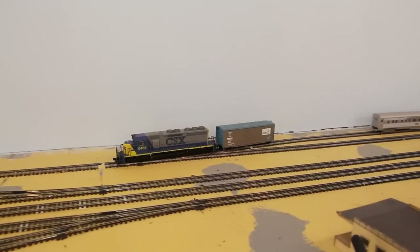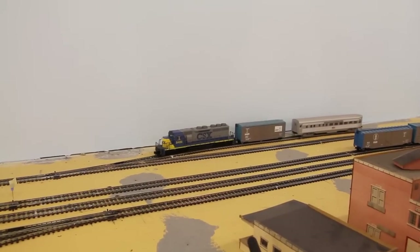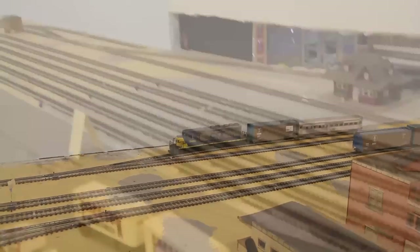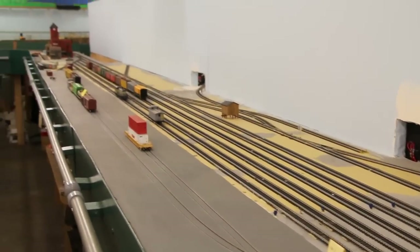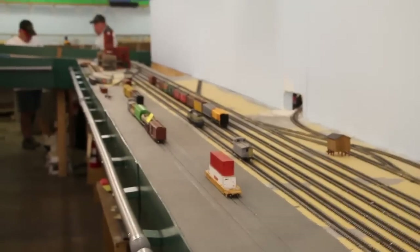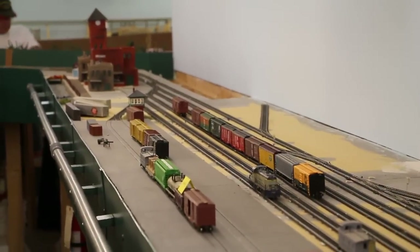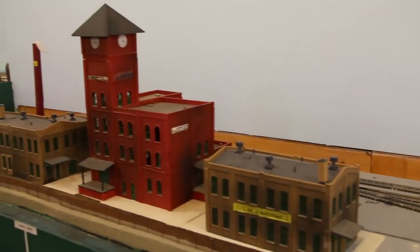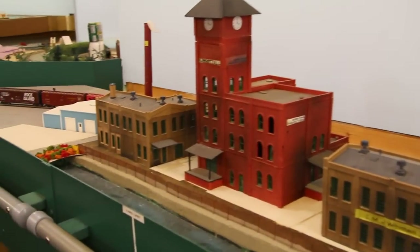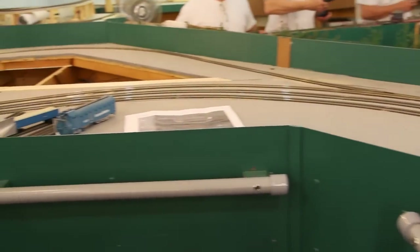There are also plans to include a replica of Worcester's Union Station here. Worcester is one of the locations on the layout where trains can leave the main line to enter the branch line area. When designing the track plan, the club wanted the option for continuous running, so we created a wormhole allowing trains to reverse direction. The wormhole trackage leaves the main line here, rejoining it at West Springfield.